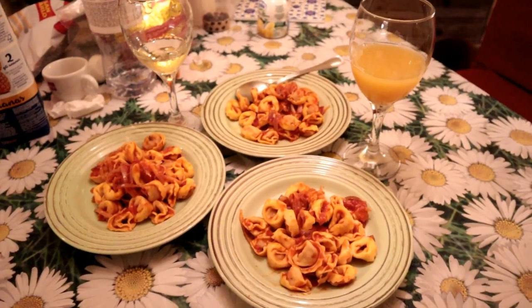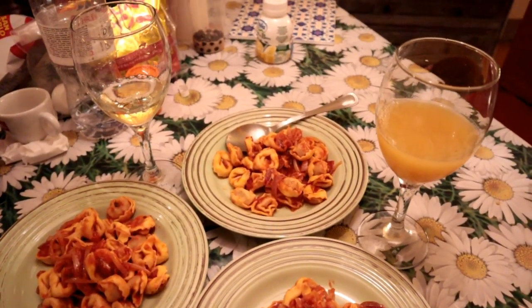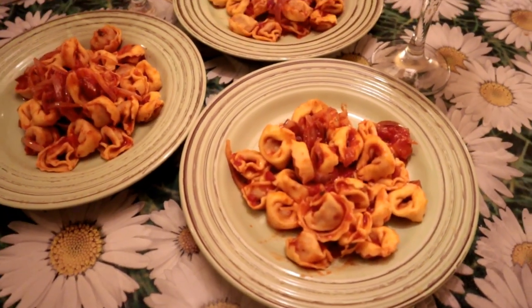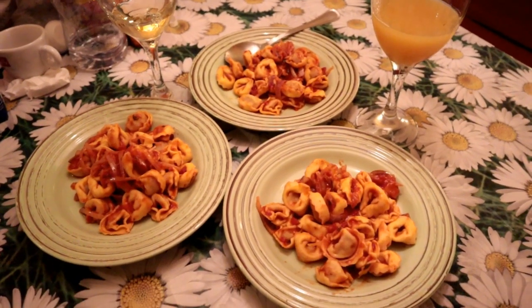We prepared dinner and this is what we're having: pineapple juice, some leftover wine, and tortellini with tomato sauce and onions — simple dinner but so yummy. I think that concludes our day. Tomorrow we are going to Pisa Tower so make sure you check the next vlog. I'll see you tomorrow — don't forget to click the subscribe button and give this video a thumbs up if you enjoyed it. Bye!